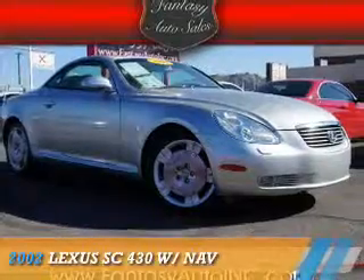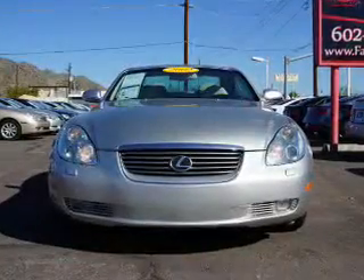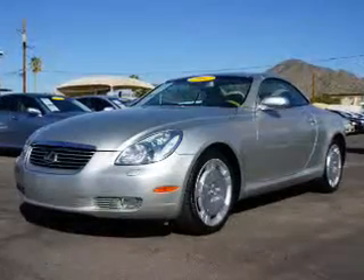This could be the vehicle you're looking for. It's powered by rear wheel drive, an 8-cylinder engine, and an automatic transmission. The features include a retractable hardtop,